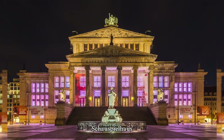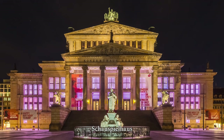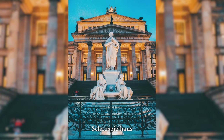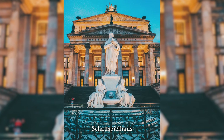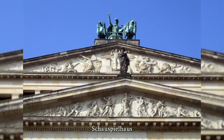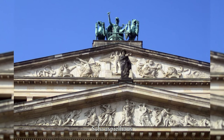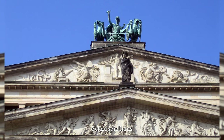Schinkel developed the pictorial program for the rich sculptural ornamentation of the Schauspielhaus beginning in 1819 in close collaboration with the sculptor Christian Friedrich Tieck. The four gable reliefs above the portico show the group of the Niobids; above them, symbols of stagecraft; on the north side a Bacchanal; and on the south side Orpheus and Eurydice. In addition, there was a large number of individual statues and groups for inside and outside.